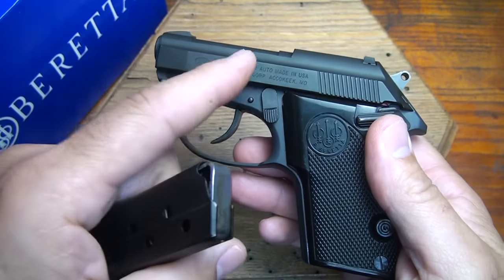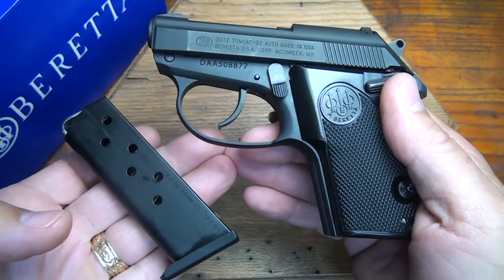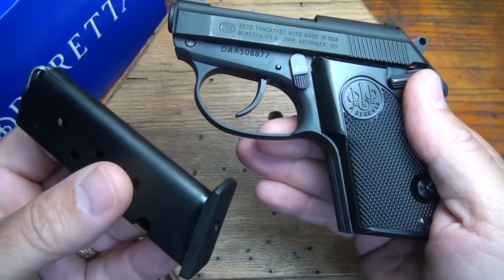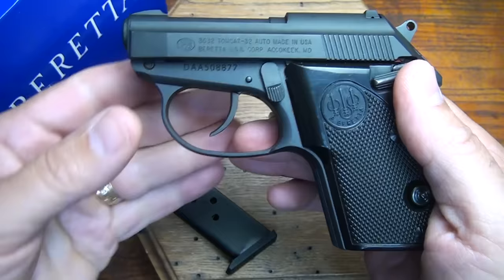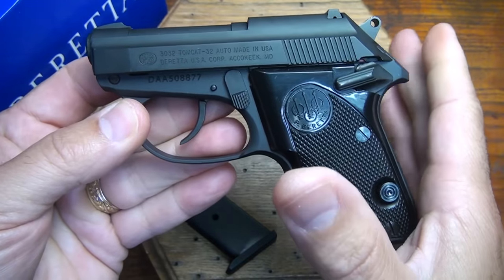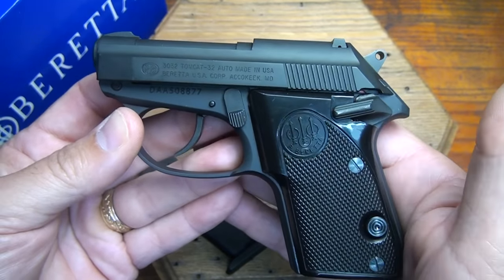The magazine holds seven rounds, plus one in the chamber. It only comes with one magazine, which is a downer, but these are only about $25 apiece when you find them on the market. They recommend not using plus-P ammunition, but good solid .32 self-defense rounds will function nicely in this pistol.